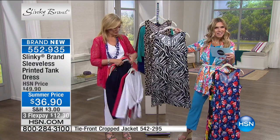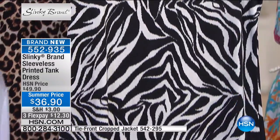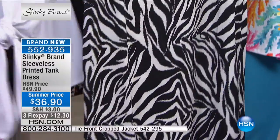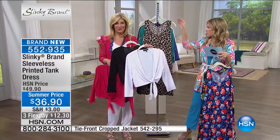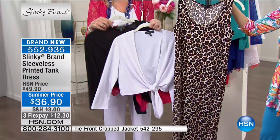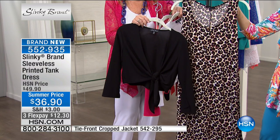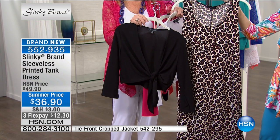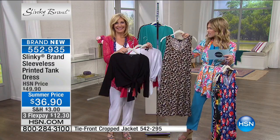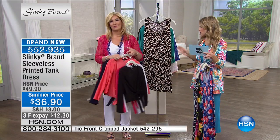And you gotta go with an animal print, especially in a tank dress like this. Here it is in our black and white zebra — beautiful. I love the way this dress drapes over the body. I'm already seeing all the models come out. And then we have it in leopard, and we do have the coordinating tie front crop jackets.